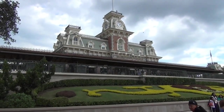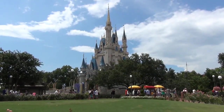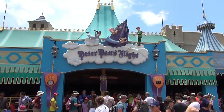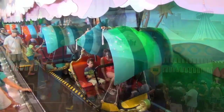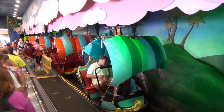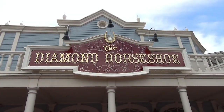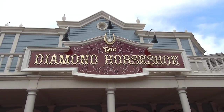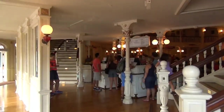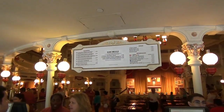It is July 17th, Disneyland's 59th birthday. We couldn't be in California, but our tradition every year when we can't get to Disneyland is to celebrate at the Magic Kingdom here at Walt Disney World. What we do is go on all the opening day attractions from Disneyland, July 17th, 1955, that are still in operation at the Magic Kingdom. One of them would be Peter Pan's Flight — there aren't very many attractions left for that.